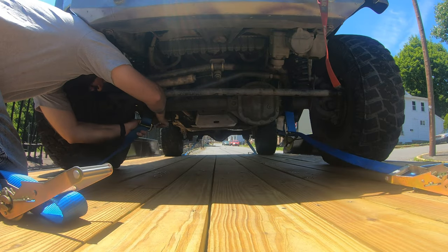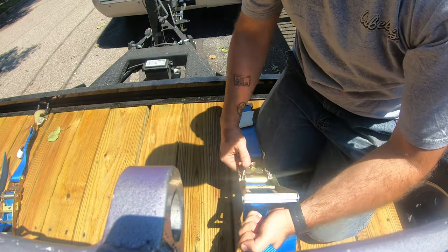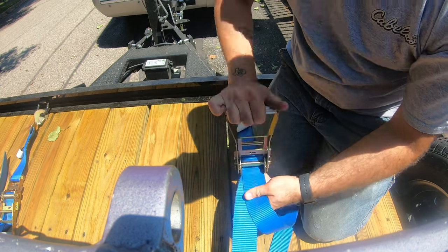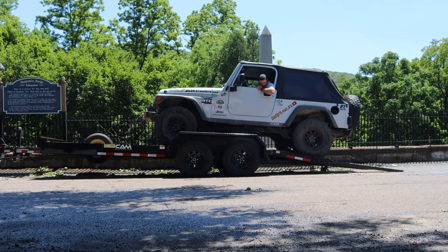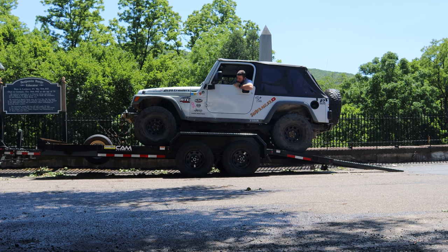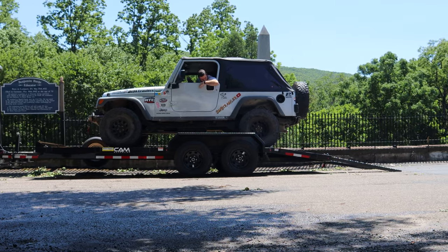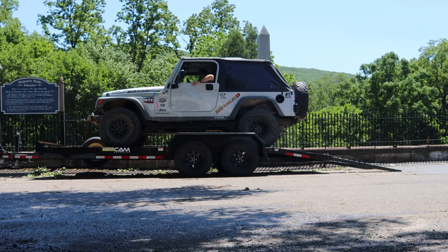The other reason to go longer is that the longer the trailer, the easier it is to distribute the weight of your load over the axles. When I loaded the Jeep onto the trailer, as I pulled up onto it, it tilted way back and then leveled back out again. So between the weight distribution hitch and the placement of my Jeep on the trailer, I can level out the trailer as best as possible.